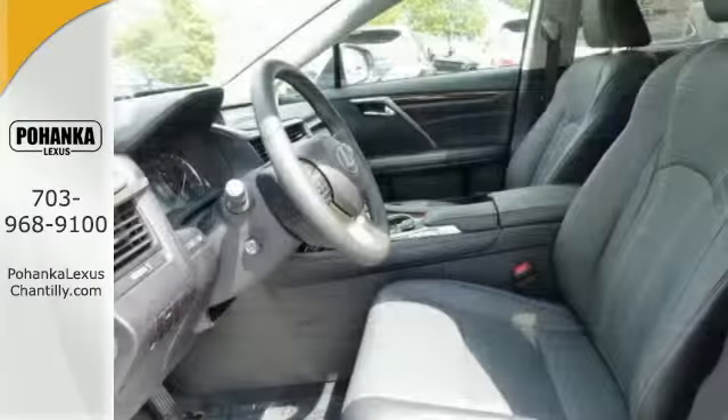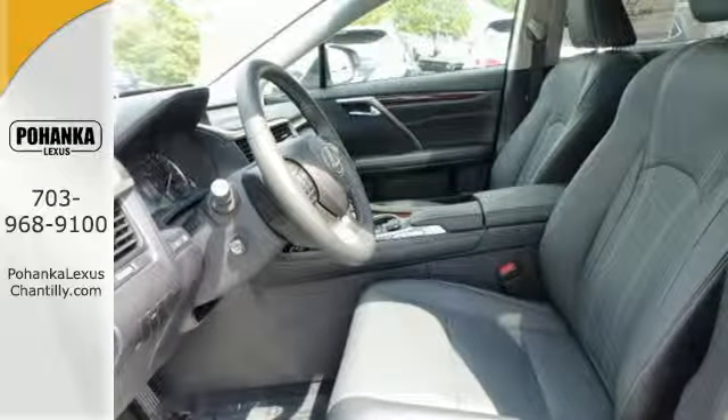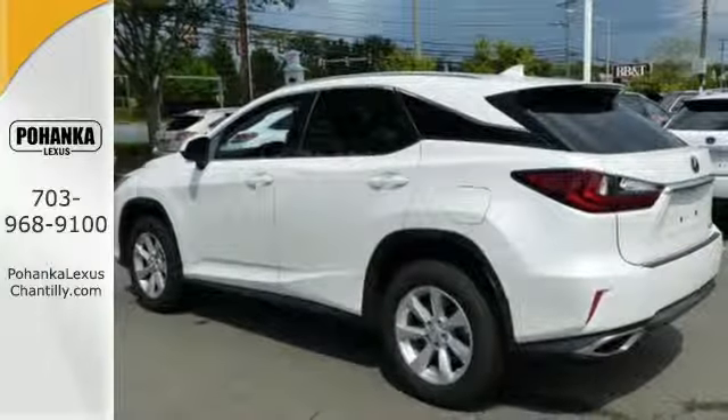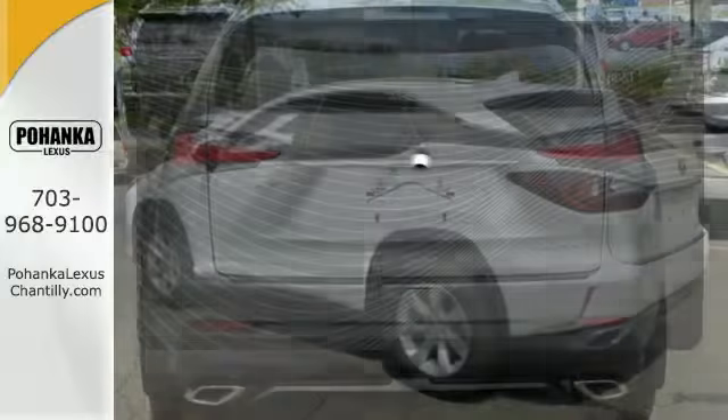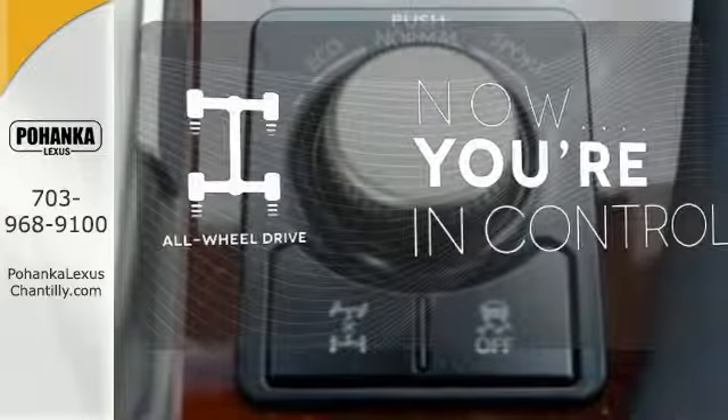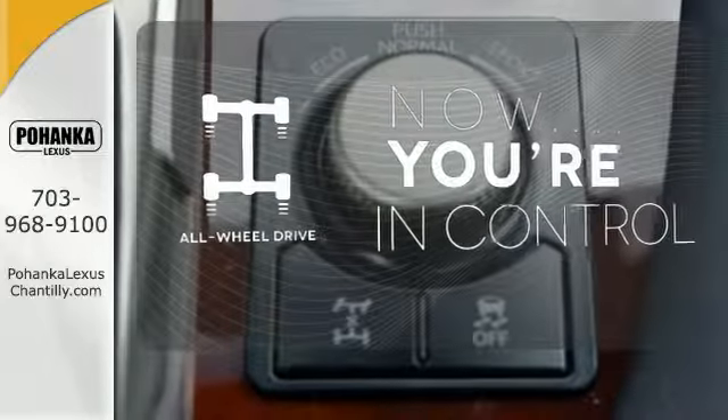The center console has USB ports to keep you charged and connected, and subscription-free traffic and weather eliminates surprises along the way. The heated steering wheel gives you another layer of comfort on those cold days. This vehicle, with its grippy all-wheel drive, can handle anything Mother Nature throws at you.